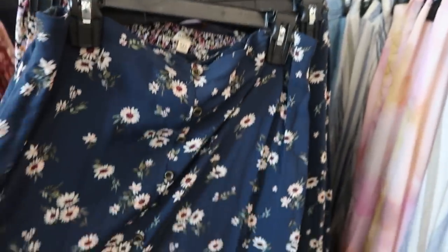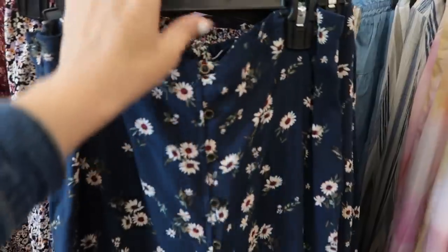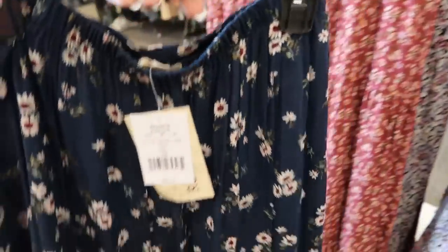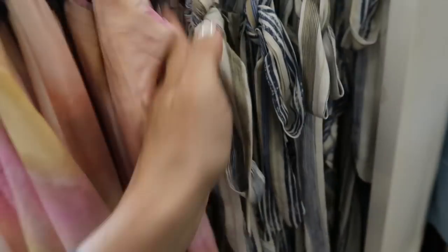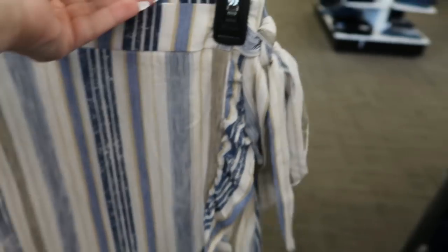Over here there's more of a midi-length high-low hem skirt with buttons down the front. That one is really pretty. I also saw that on the tie-dye, and then this one is more of a wrap style.